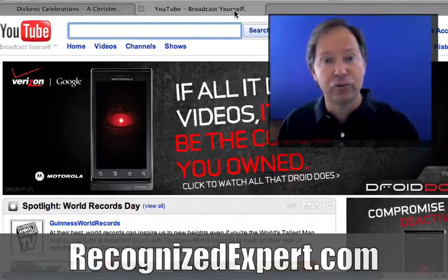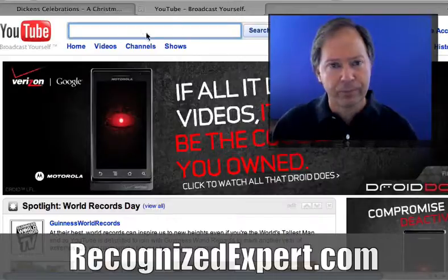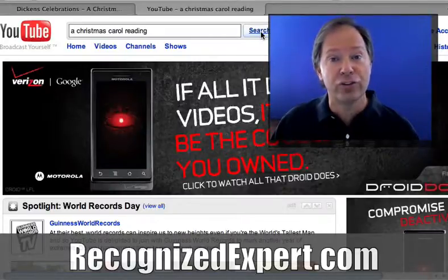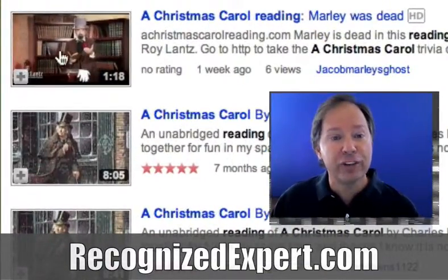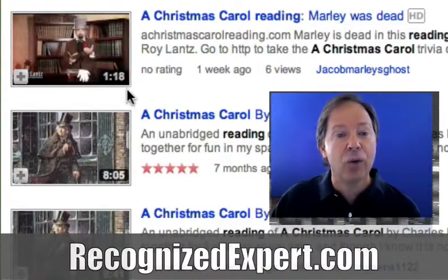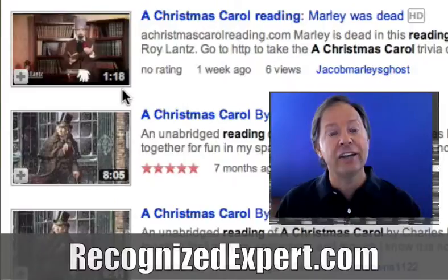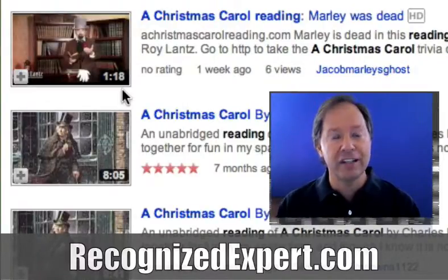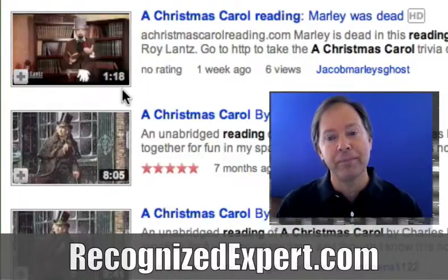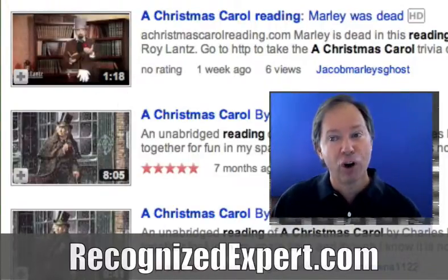You want to have a call to action in the description bringing people back to your website, ultimately to purchase products and services. When doing a search for 'A Christmas Carol reading,' the first video that comes up is Roy Lance's 'A Christmas Carol Reading' entitled 'Marley Was Dead.' Most YouTube searches default to most recent, so Roy created eight videos but he's only going to put one up at a time — he wants to stay at the top for most recent.